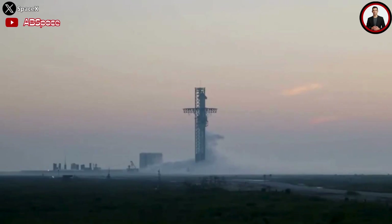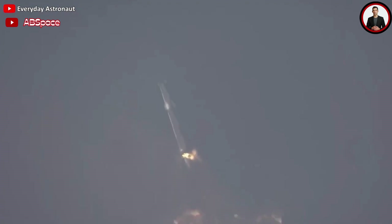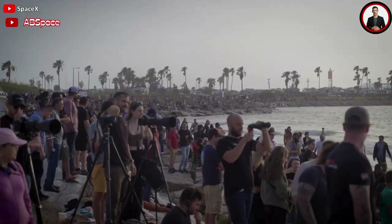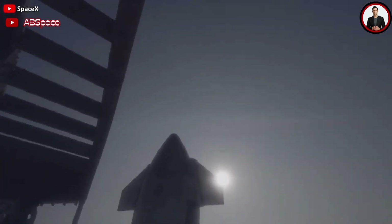Those problems also seem to be quite serious and need to be resolved soon to help the next mission become more perfect and successful. So what are those problems in particular, and how did they affect this Starship flight? Stay tuned as we dive into this and more in today's episode.